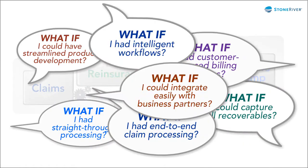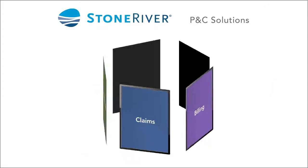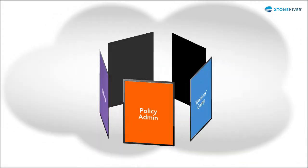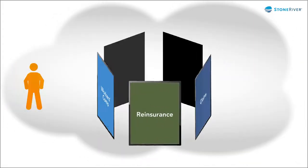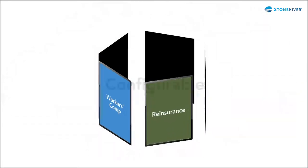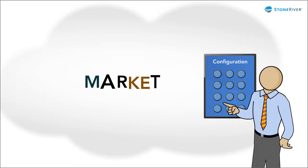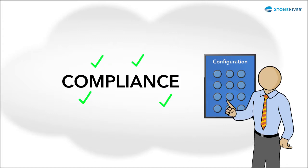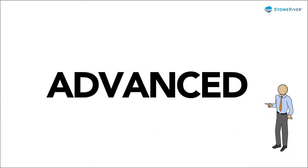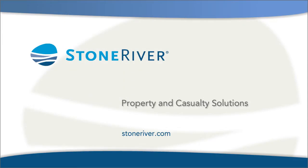For all these what-if questions, there's a Stone River P&C solution. Our systems are used by hundreds of insurance organizations and make it easy for your customers and your knowledge workers to get things done. These systems can be configured to react to changes in the market and new compliance requirements, and they are built on advanced, proven technology. Here's where to learn more.